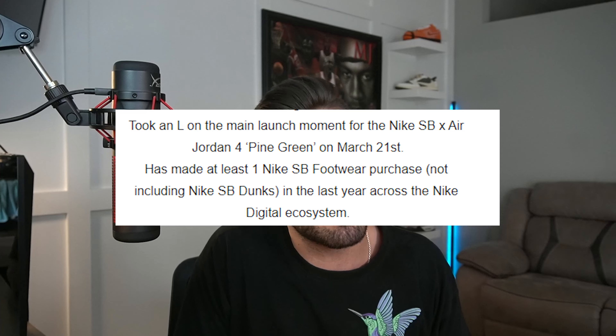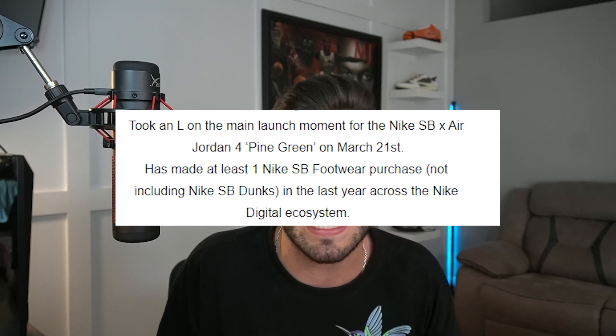Let me know if you did hit the first drop or if you paid resale for the shoe. I took an L and I still haven't bought it. The second criteria — which is a little tricky — stated on their website is that you must have made at least one Nike SB footwear purchase, not including a Nike SB Dunk, in the last year across the Nike digital ecosystem. This feels like a marketing tactic — they're excluding SB Dunks because everyone goes for those. That SB wave right now is huge. Nike knows what they're doing and their SB sales are going to go up because of this.